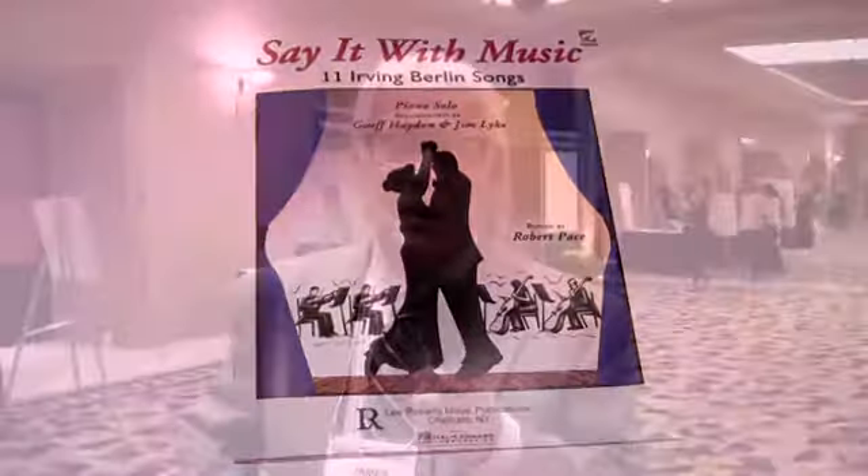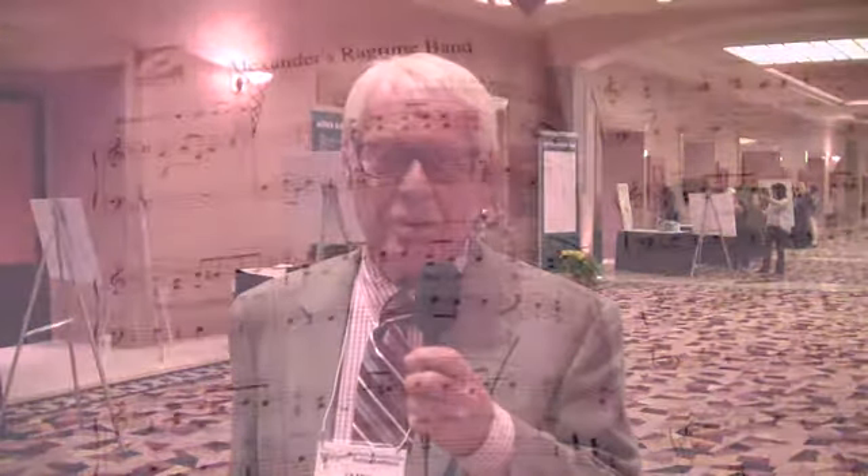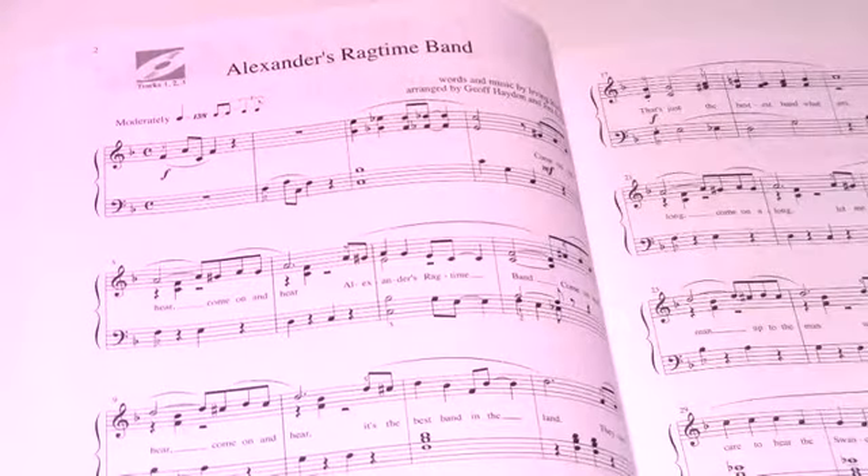Hi, I'm Jim Light and I just would like to talk to you a little bit about this collection of Irving Berlin, who is one of the great masters, the great American songwriters of the 20th century.